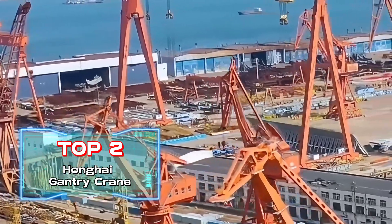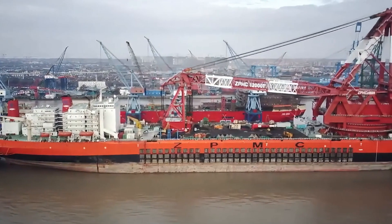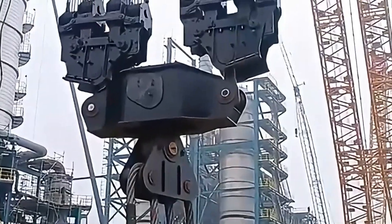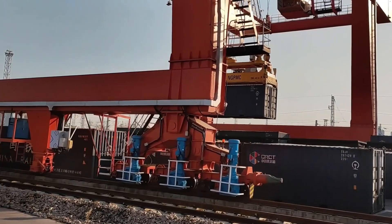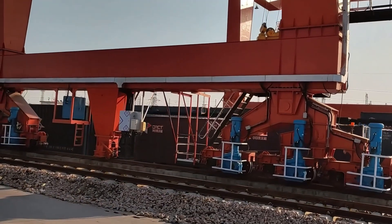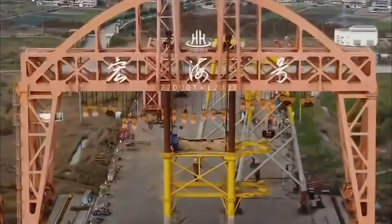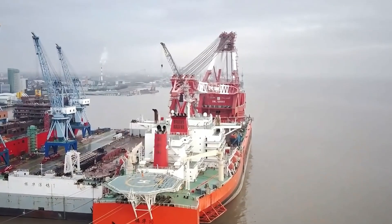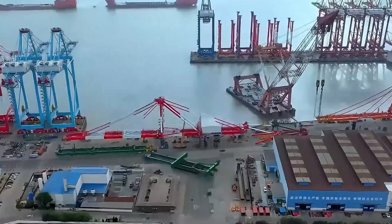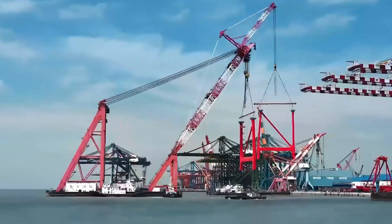Top 2: Honghai Gantry Crane, built by Shanghai Zhenhua Heavy Industries. The Honghai Gantry Crane is the largest crane in the world. It can easily lift 22,000 tons to a height of 213 feet, and is commonly used in aircraft carrier construction. Previous large gantry cranes either had a lifting capacity in the thousands of tons or were highly mobile. The Honghai Gantry Crane is tasked with lifting tens of thousands of tons while moving freely on ocean platforms.